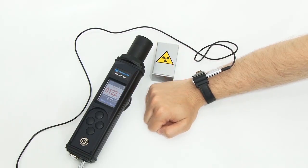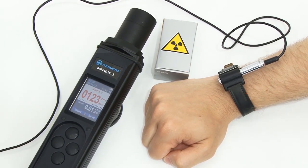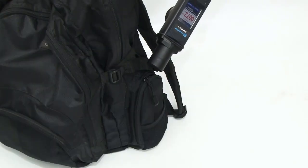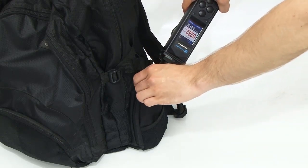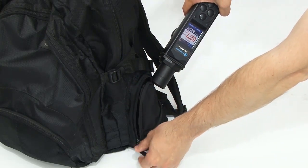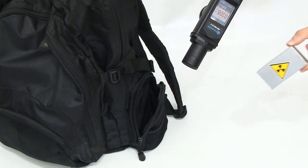Additionally, an external vibration alarm may be used for concealed detection and in high noise areas. If the alarm is triggered, the source must be localized. The rate of signals increases when the instrument approaches closer to the radiation source, which allows precisely defining the location of the source.